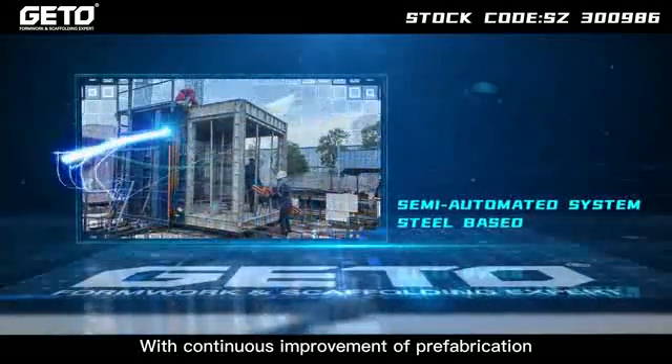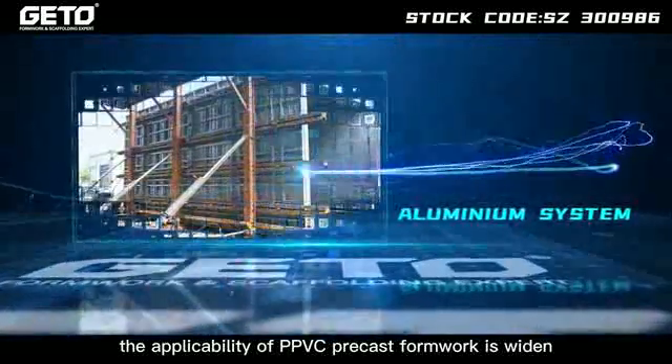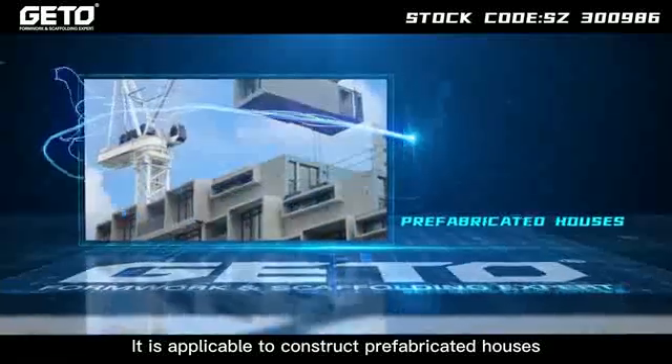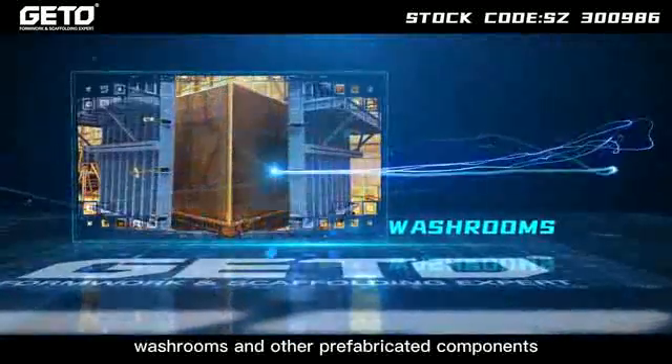With continuous improvement of prefabrication technology in place, the applicability of PPVC precast formwork is widened. It is applicable to construct prefabricated houses, box culverts, pipe galleries, lift shafts, shelters, washrooms and other prefabricated components.